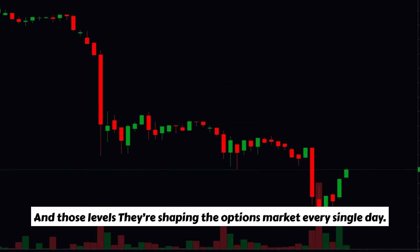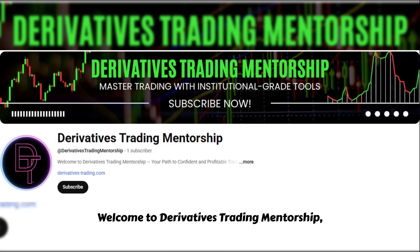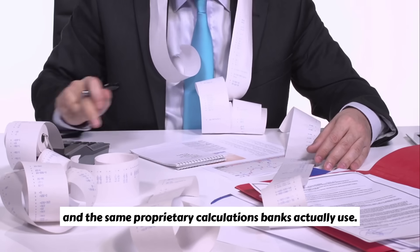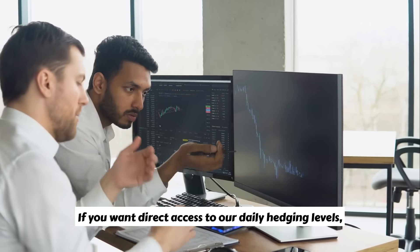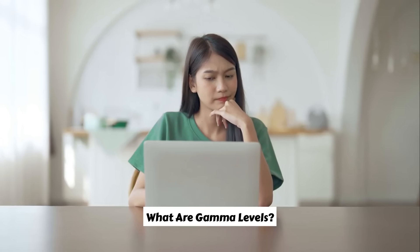And those levels are shaping the options market every single day. Welcome to Derivatives Trading Mentorship, where we reveal the institutional side of trading — advanced data, hedging frameworks, and the same proprietary calculations banks actually use. If you want direct access to our daily hedging levels, visit www.derivativestrading.com.